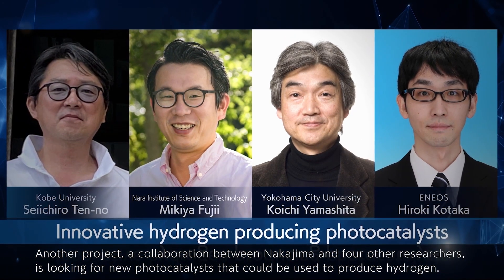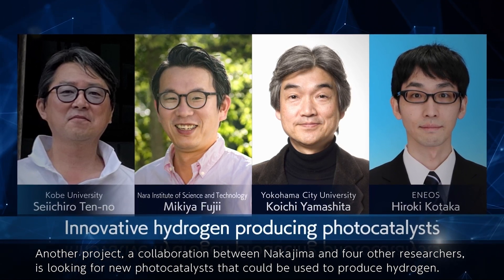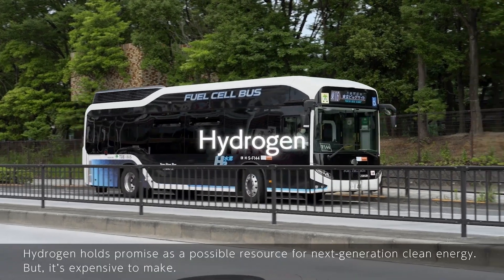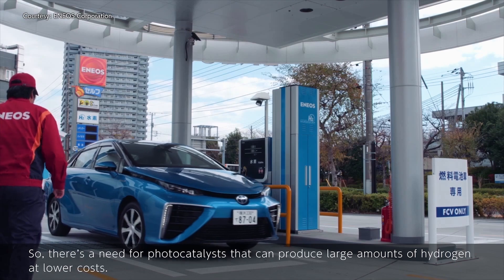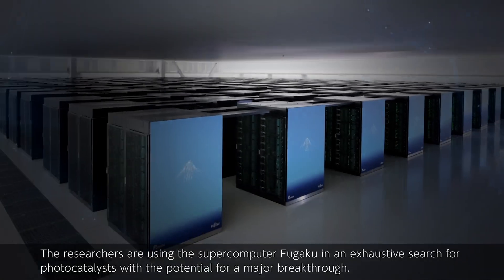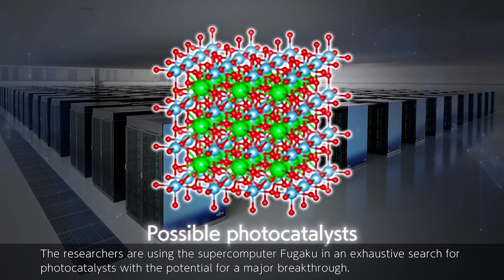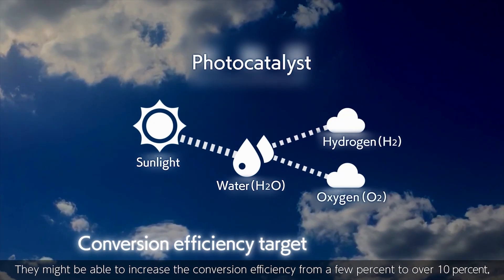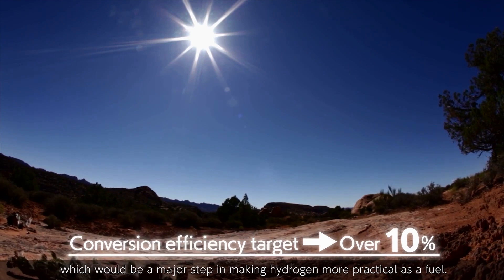Another project, a collaboration between Nakajima and four other researchers, is looking for new photo catalysts that could be used to produce hydrogen. Hydrogen holds promise as a possible resource for next-generation clean energy, but it's expensive to make. So there's a need for photo catalysts that can produce large amounts of hydrogen at lower costs. The researchers are using Fugaku in an exhaustive search for photo catalysts with breakthrough potential, aiming to increase conversion efficiency from a few percent to over 10 percent — a major step in making hydrogen more practical as a fuel.